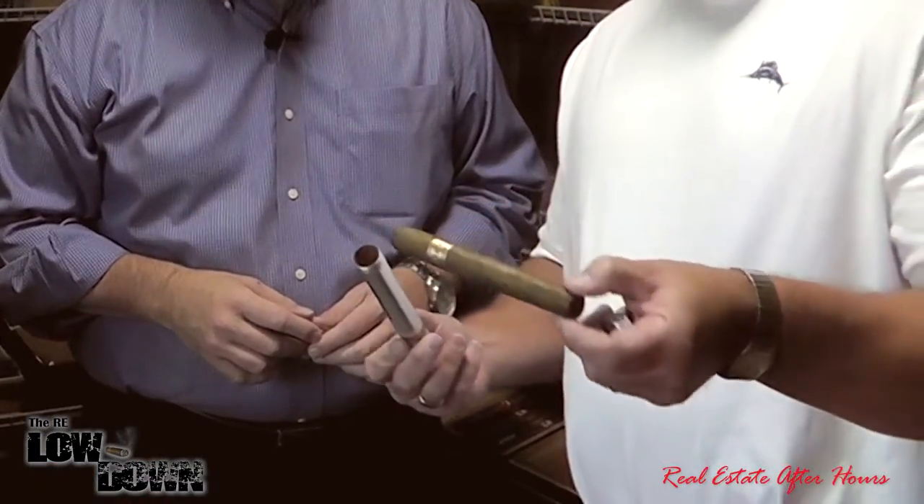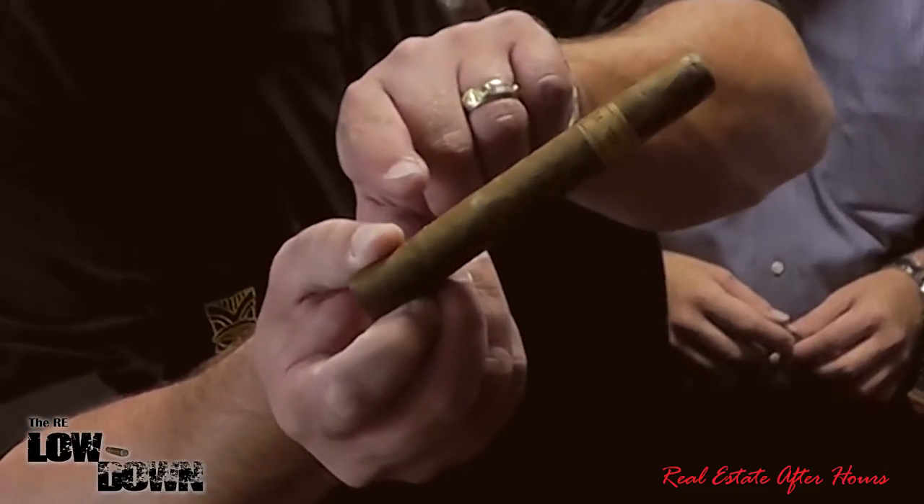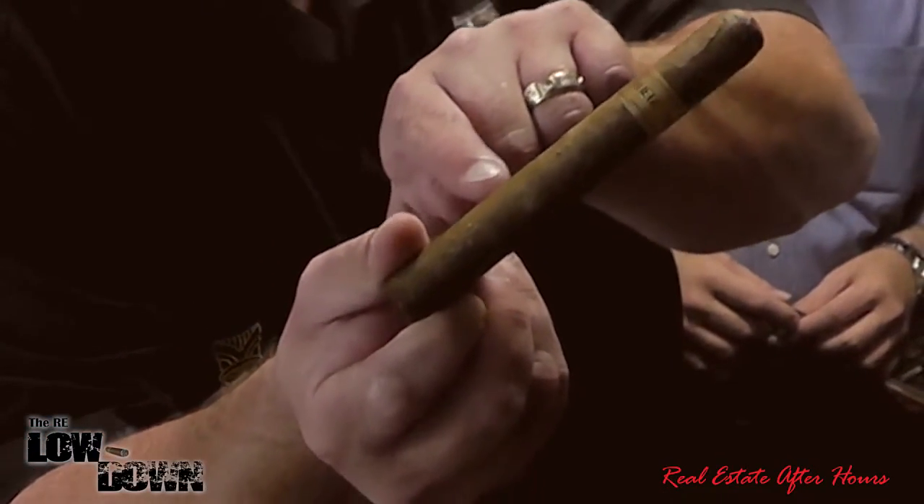So with plume — and I have a cigar here that's actually got some plume on it, it's a little bit hard to see. It actually looks like a white, dusty powder. See the white dusty powder here? We had some that had even more powder on it, but we couldn't wait for you guys, so we smoked them.